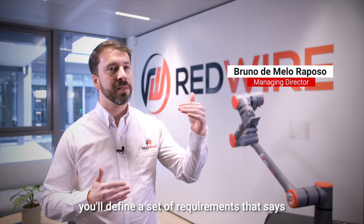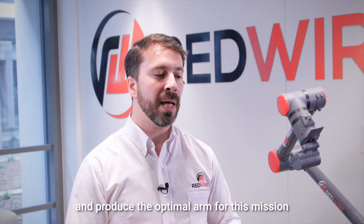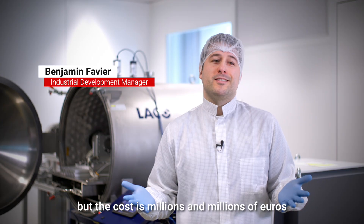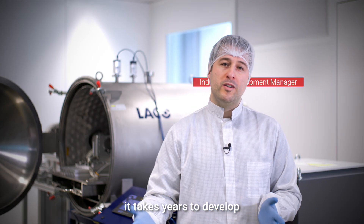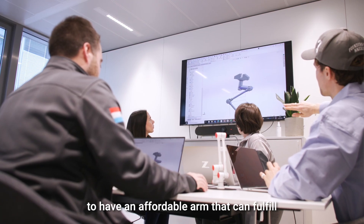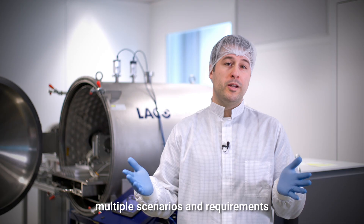You define a set of requirements that says, okay, for this mission we need an arm that can do A, B, C, and D, and produce the optimal arm for this mission. But the cost is millions and millions of euros and it takes years to develop. So that's where Redwire came with this idea to have an affordable arm that can fulfill multiple scenarios and requirements.